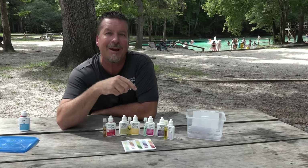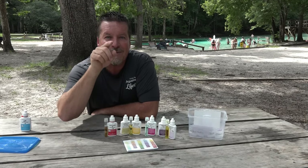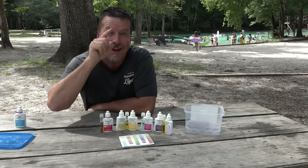Be sure to please subscribe to my YouTube channel. I'm Carl with Columbia Water Gardens, and I'm here to remind you that testing your water parameters matters importantly. Happy ponding!